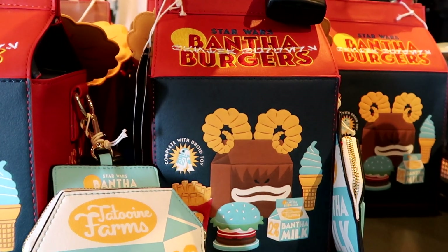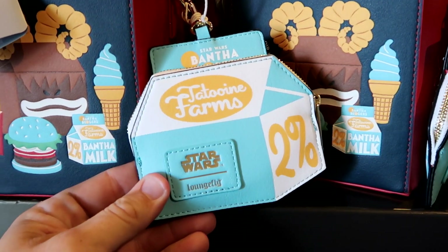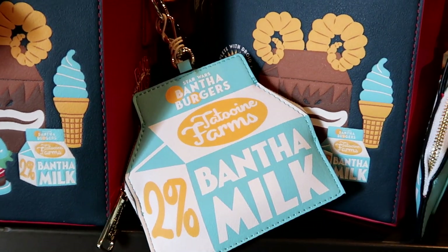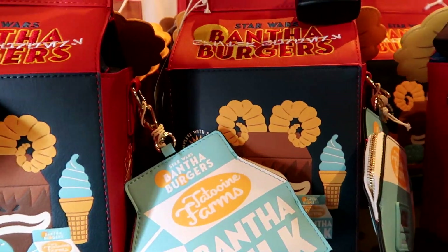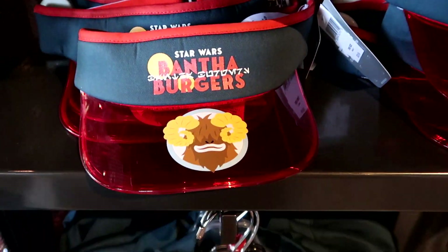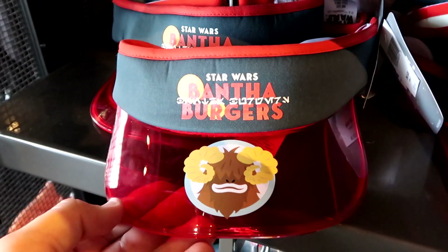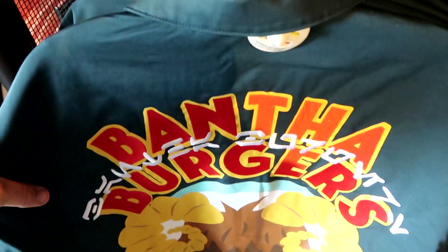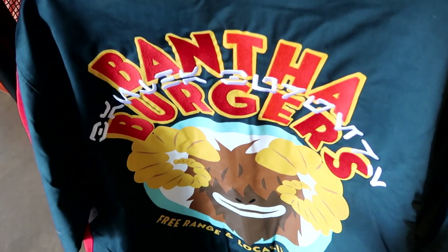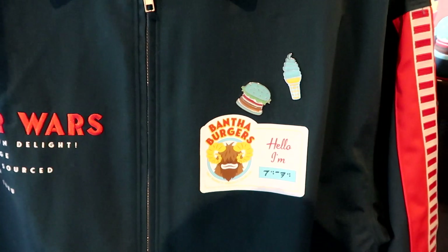As soon as you come inside the Star Wars Galactic Outpost, they have the Star Wars Bantha Burgers Lounge Fly bag — it almost looks like a Happy Meal bag. There's a little compartment for your coins with the Star Wars Lounge Fly badge, and the other side says Bantha Milk — 2%. Everything is embroidered; $95 for that. Right underneath they have the Star Wars Bantha Burgers visors with a cool design on the front for $29.99. And they also have a jacket with everything embroidered — it says free range and locally sourced, with Bantha Burgers on the backside and some pins on the front.